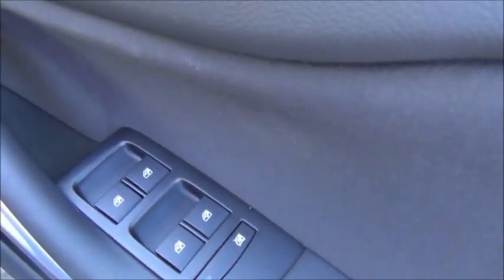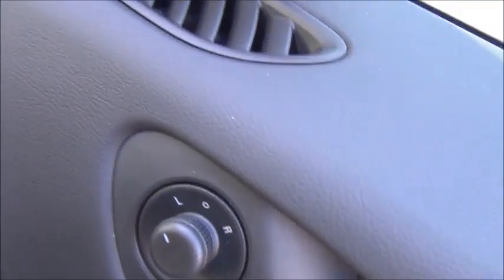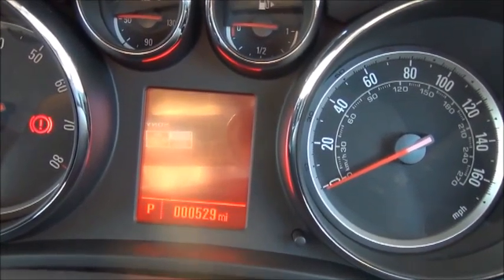Moving over to the driver side of the vehicle, we have controls for the fully electric windows and controls for the electric mirrors. Just to confirm the mileage for you: 529 miles.